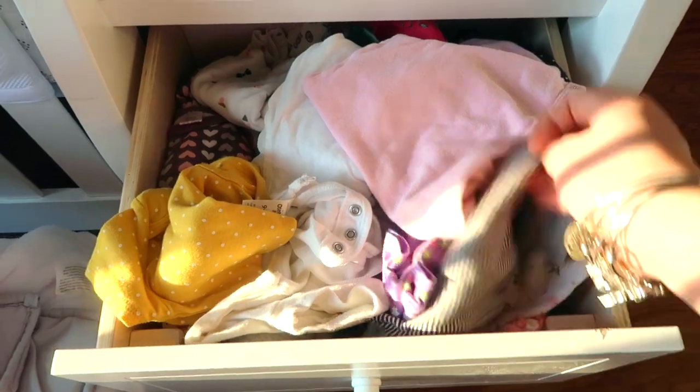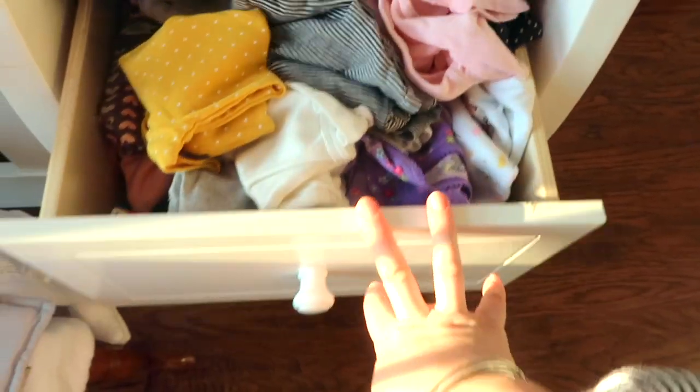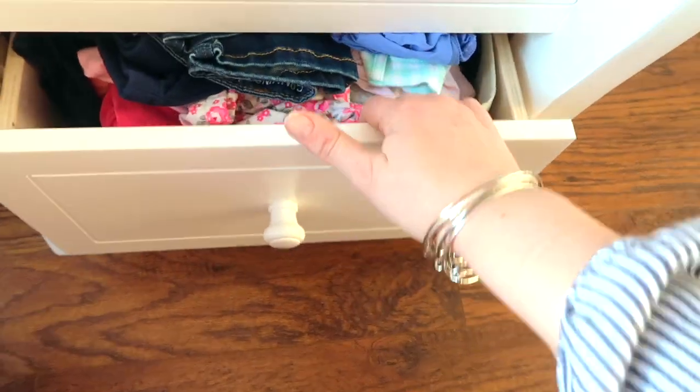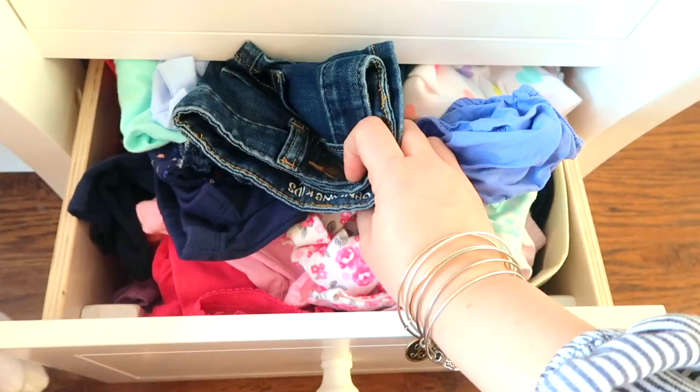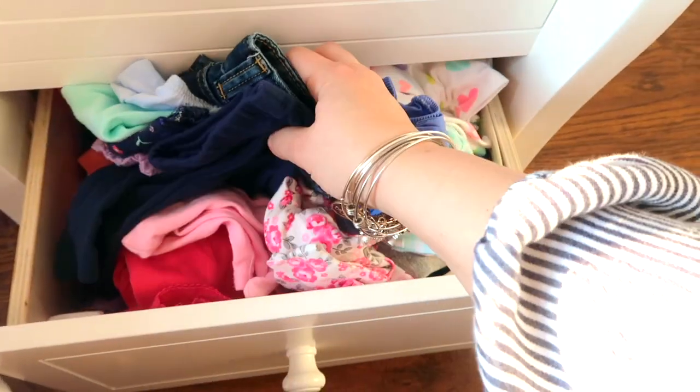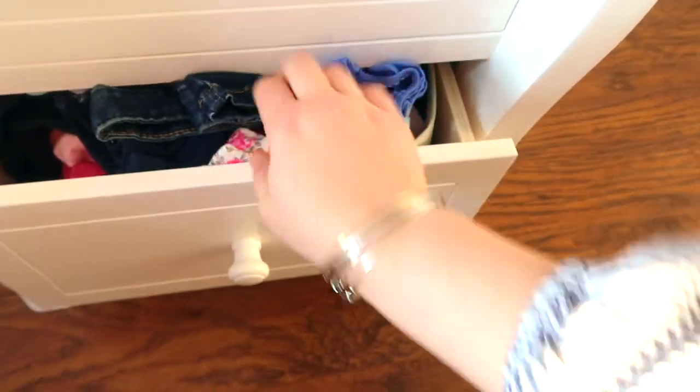This is where we keep all of her onesies. As you can see, this is a hot mess as well. Sorry, the sun's coming in. There are sleep onesies in here, like nice onesies. And then down here are like her pants, her shorts, anything that goes under little dresses. I can't even close it. So I'm going to start off by literally just taking everything off the shelf and taking everything out of the drawers.